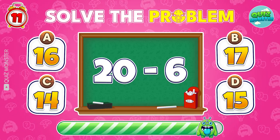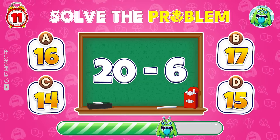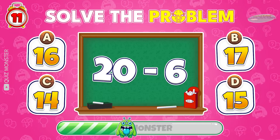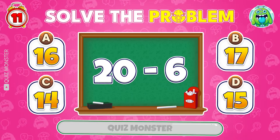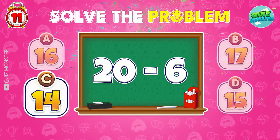Let's solve 20 minus 6. Great! The answer is 14.